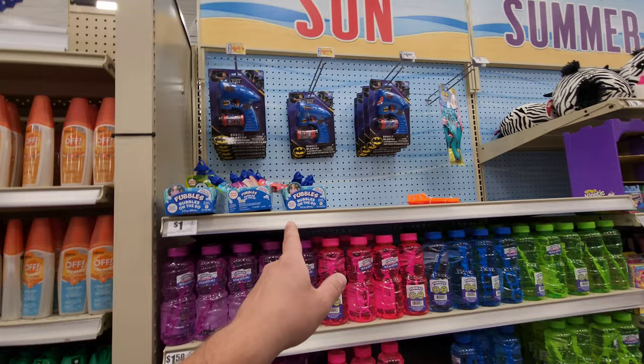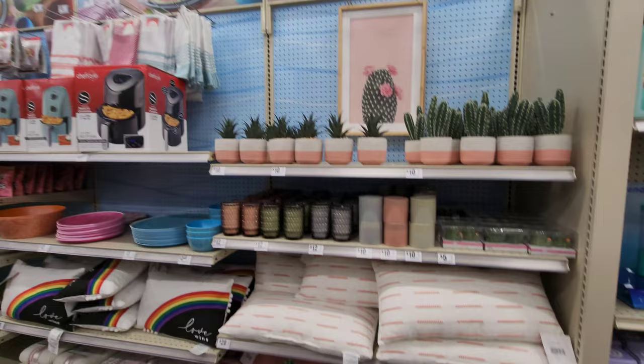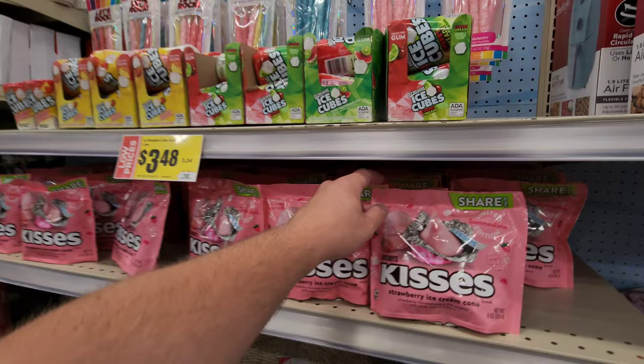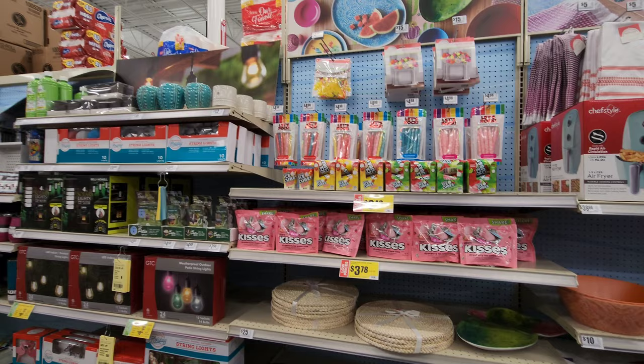Got plenty of bubbles, bubble blasters, bubbles on the go. Over here we get into other summer themed items. I like the cactus pillows — nice summer themed items. Summertime edition Hershey Kisses, strawberry ice cream cone. I love Hershey's, but I'm not a big fan of strawberry-scented or strawberry-tasting candy.